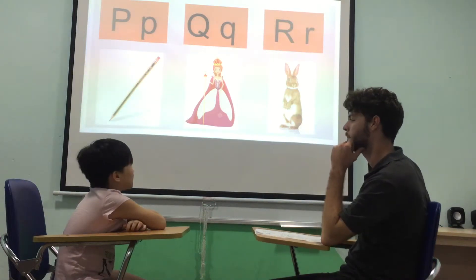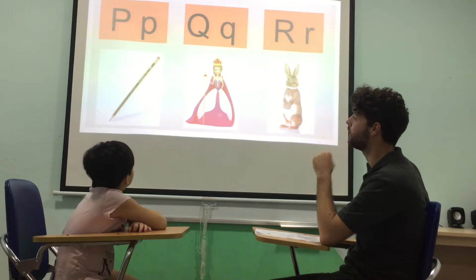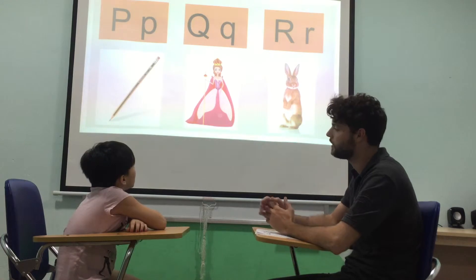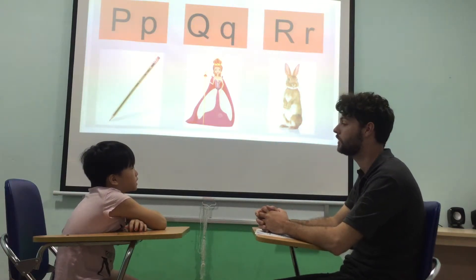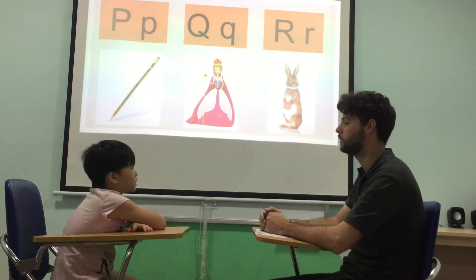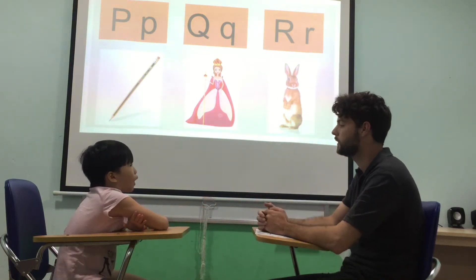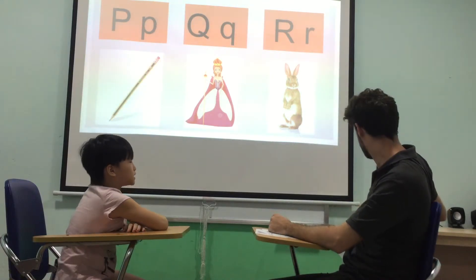What letter is this? Sound? Puh, puh, puh. Well done. P is for? Pencil. Pencil. Very good. And what letter is this? Q. Good. Sound? Puh, puh, puh. Good. Q is for? Queen. Queen. Well done. Good job. And what letter is this? R. Good. R is for? Rabbit. Rabbit. Well done.